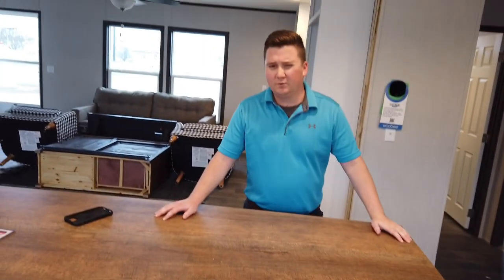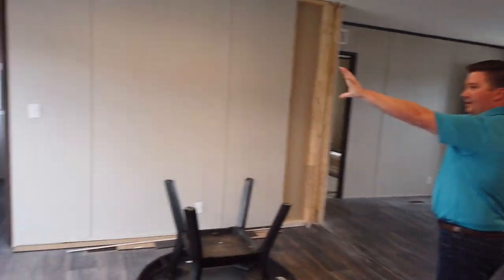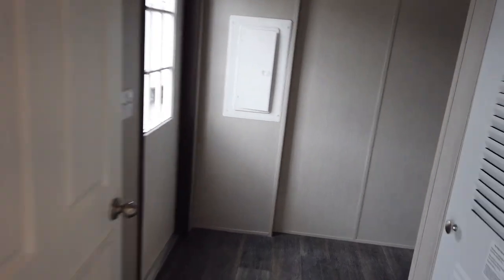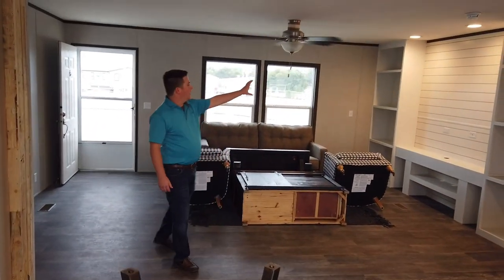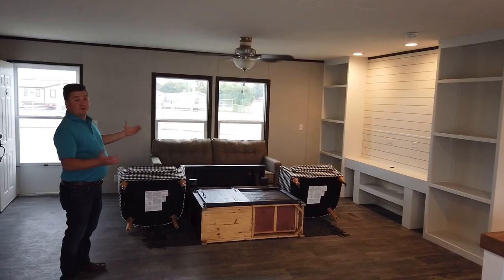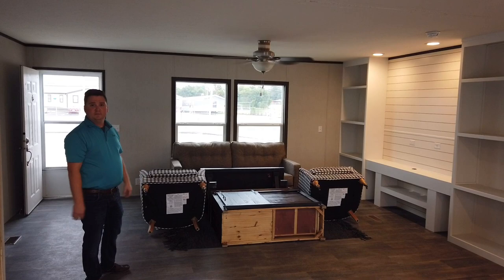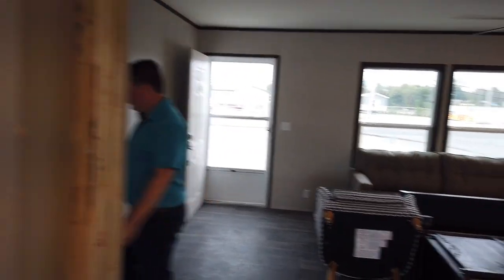It's just a real good house. We do have our laundry room off to the side here, right next to our sliding glass door. And then of course we've got our built-ins right here — they can accommodate a pretty good size TV, with all kinds of space to the left and right of it. Just a real nice saloon room area.